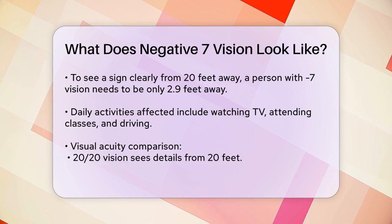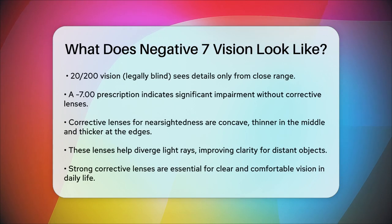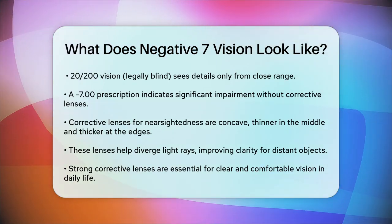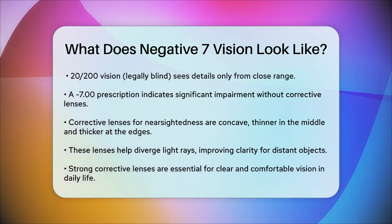Corrective lenses, such as glasses or contact lenses, are designed to correct this issue. For nearsightedness, you would wear glasses that are concave, meaning they are thinner in the middle and thicker on the edges. These lenses help to diverge light rays, reducing the focusing power of your eyes so you can see distant objects more clearly.